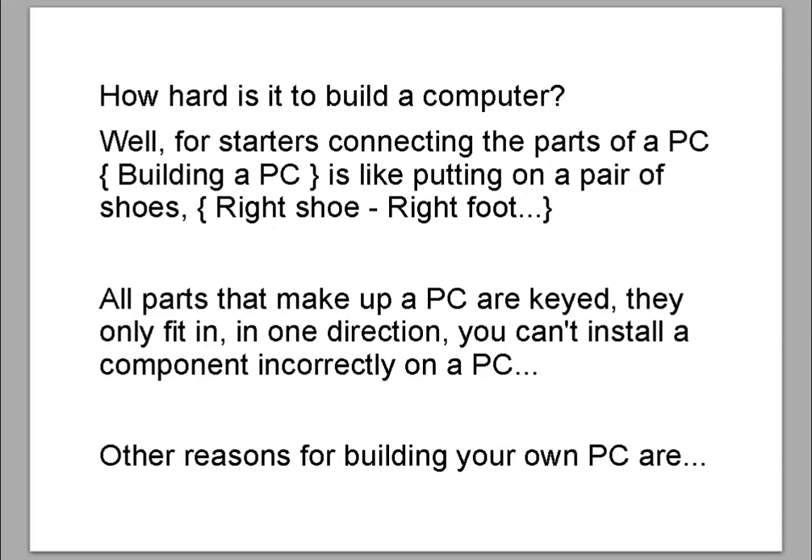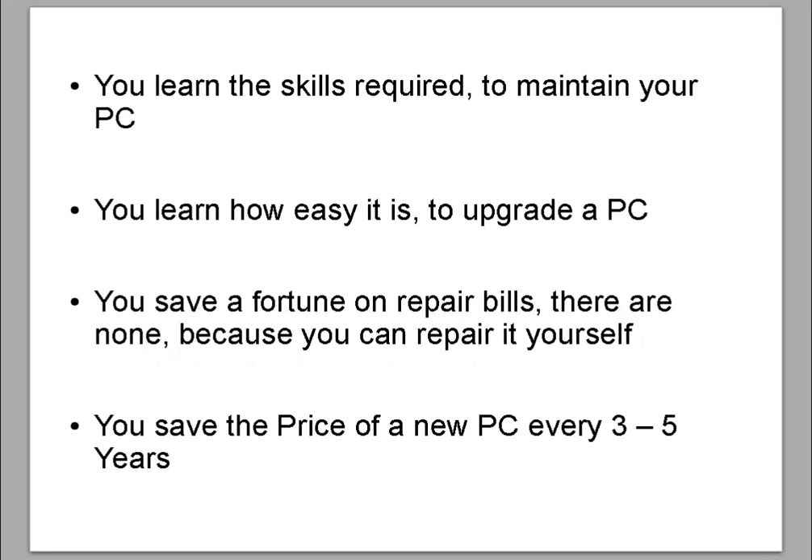How hard is it really to build a computer? Well, for starters, connecting the parts of a PC — building the PC — it's like putting on a pair of shoes: right shoe, right foot. All parts that make up a PC are keyed; they only fit in one direction. You can't install a component incorrectly. Other reasons for building your own PC: you learn the skills required to maintain your PC, you learn how easy it is to upgrade, you save a fortune on repair bills because you can repair it yourself, and you save the price of a new PC every three to five years.